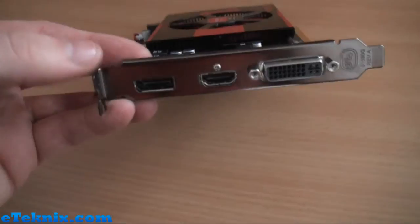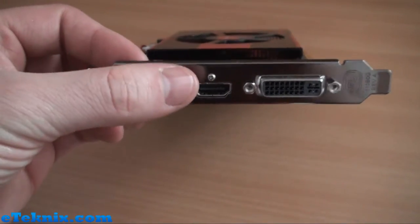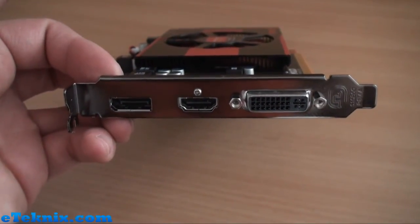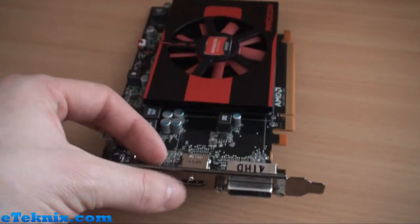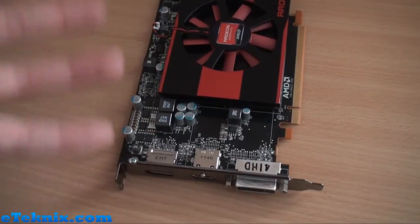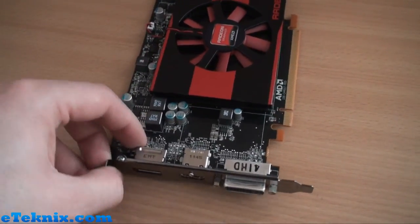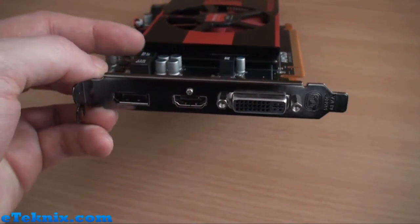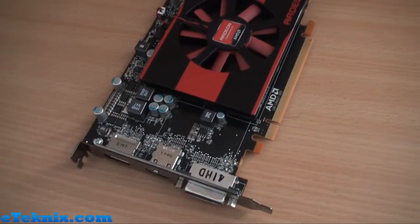Looking at the display outputs, we've got DisplayPort, HDMI, and a Dual Link DVI. These will accept up to six displays — you can get DisplayPort monitors which will daisy chain, or DisplayPort hubs. There are loads of different possibilities with what you can do. You can also get HDMI to DVI adapters, which you can buy separately. People like Sapphire may be bundling them in, but at this present time we're not too sure on that.